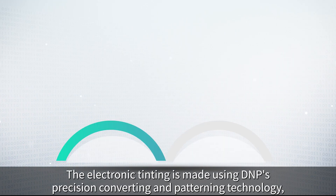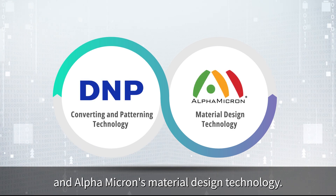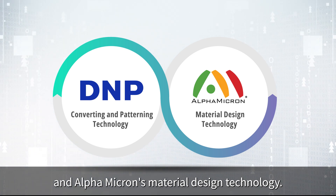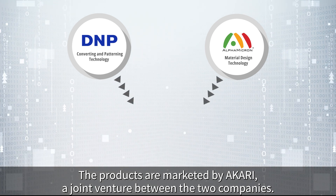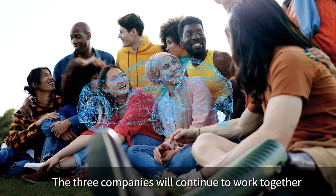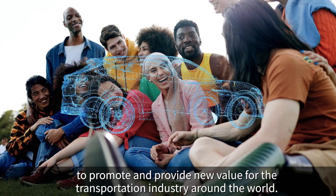The electronic tinting is made using DMP's precision converting and patterning technology and Alpha Micron's material design technology. The products are marketed by Akari, a joint venture between the two companies. The three companies will continue to work together to promote and provide new value for the transportation industry around the world.